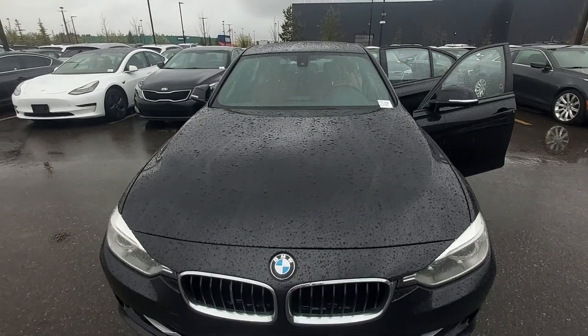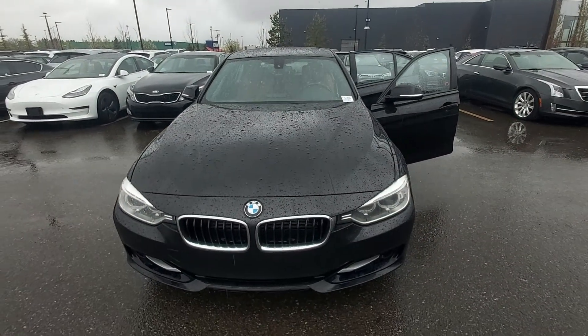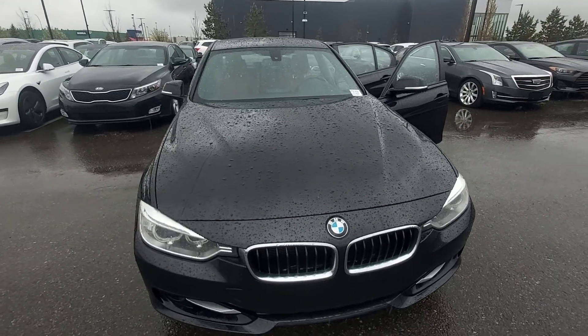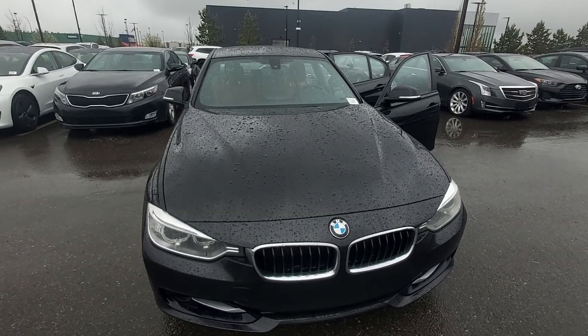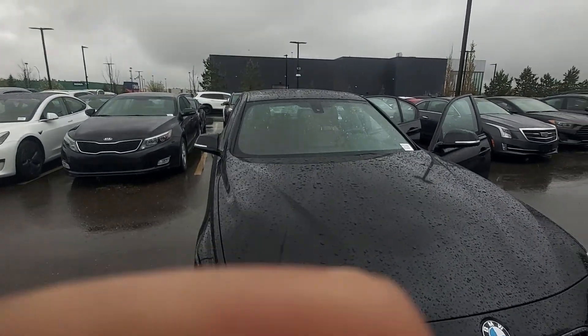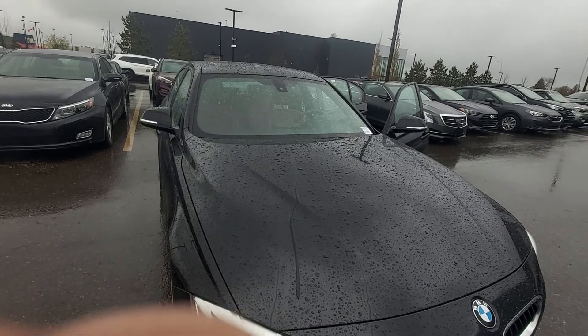Hi, this is Leanne from Grove Handay and I am shooting this live video of the 2013 BMW 3 Series on this beautiful, lovely, rainy day. So bear with me — I'm sorry if there's a lot of drip marks, it's pouring.